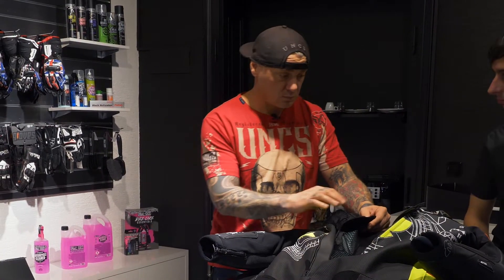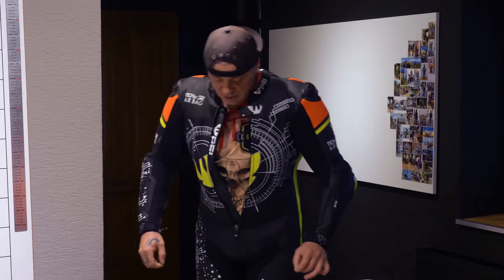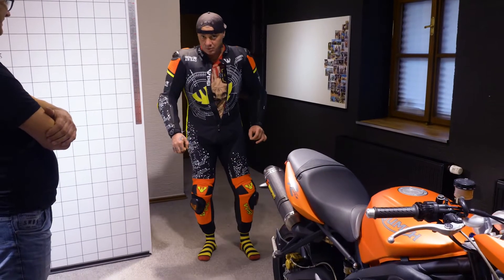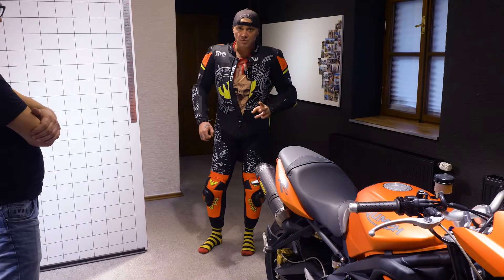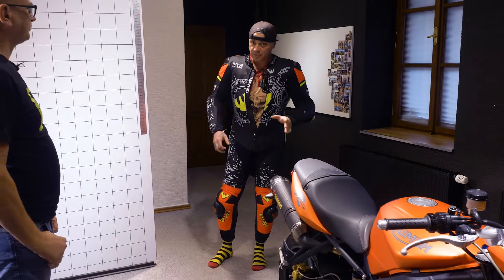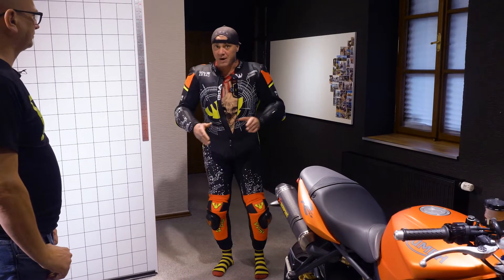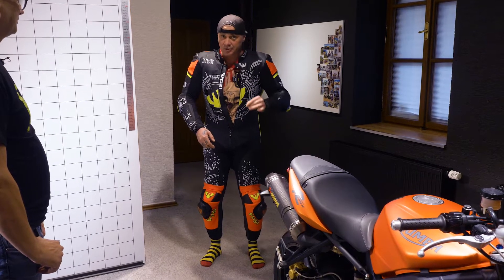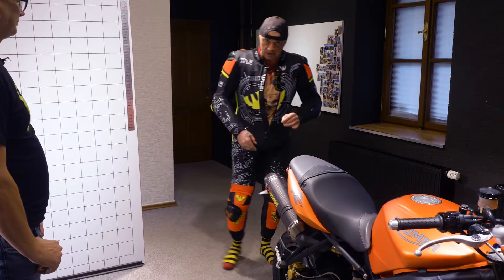The attentive viewer will notice the presenter stuffed into the suit, looking ready to burst and wearing some funky socks. The thing is you can't fully move — but that's fine. This is a race suit designed and manufactured to restrict certain movement when falling from a bike. That means it's not for walking in, but must feel good when sat on the motorcycle.